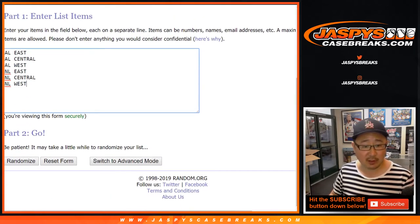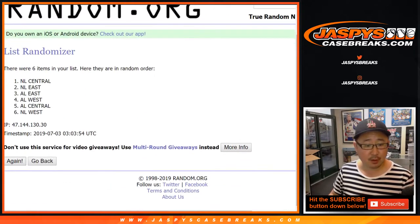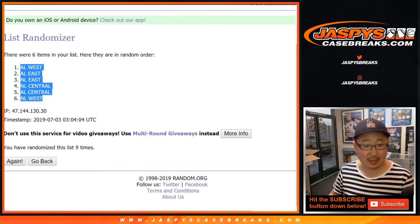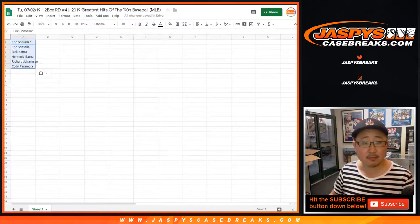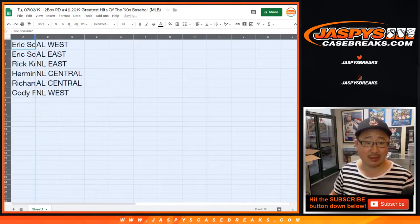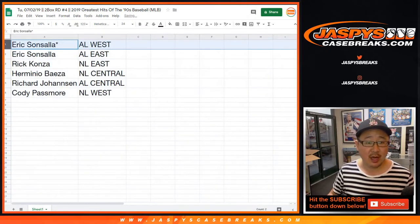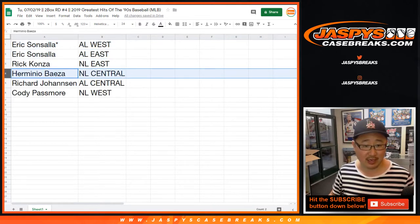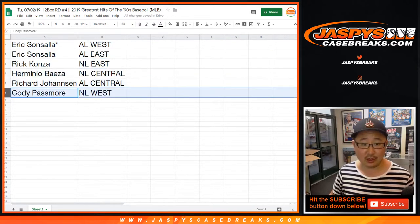Three and a six, nine times for the baseball divisions. After nine times — good luck. We've got AL West down to the NL West. AL West Astros will go to you, even though in the 90s it was different. We'll go by current teams, current divisions. Eric with the AL West and AL East, Rick with the NL East, Raminio with the NL Central, Richard with the AL Central, and Cody with the NL West.